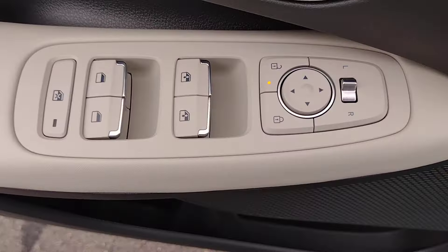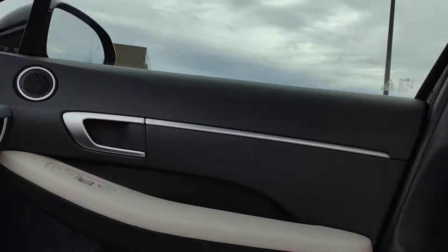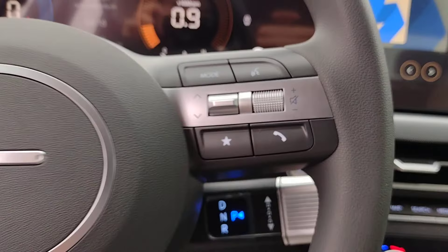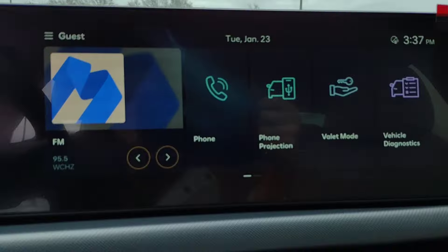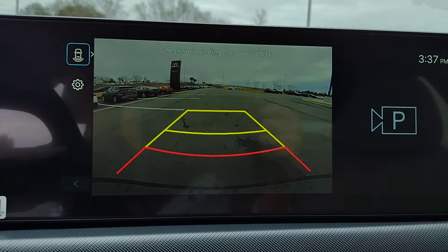These are just some of the great options this vehicle comes with: Apple CarPlay and/or Android Auto, keyless entry, backup camera, satellite radio, heated mirrors, dual zone AC, power driver's seat, alarm, heated front seats, and aluminum wheels.